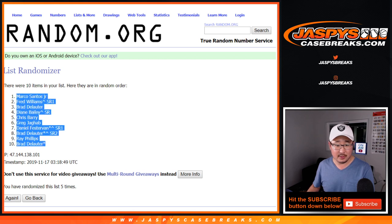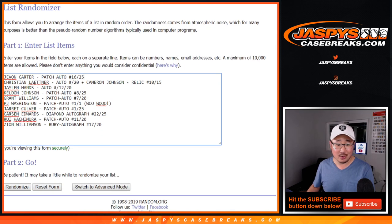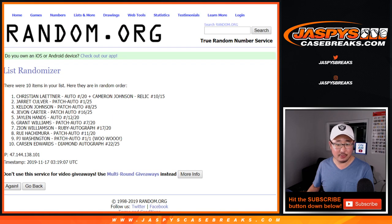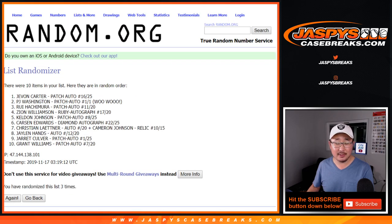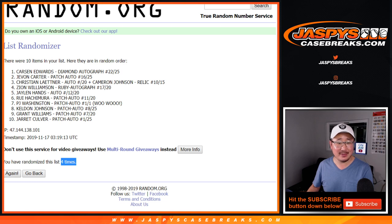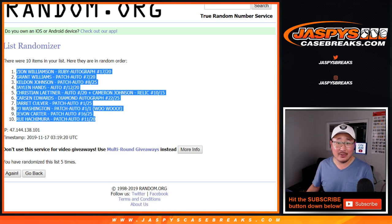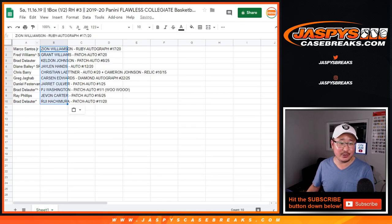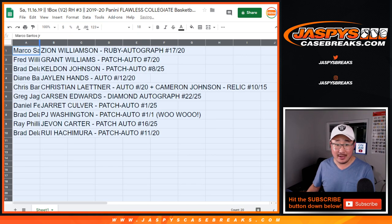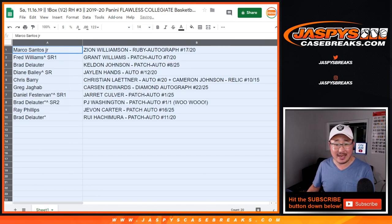Marco, down to Brad. Brad had the official last spot — mojo star next to his name, he's the person that bought the last spot straight up. Two and three, five times for the hits — here we go. One, two, three, four, and five. Fifth and final time we got the Zion on top. Wow — Zion for Marco Santos Jr., who bought a spot straight up and gets randomized the Zion Williamson ruby autograph, 17 out of 20.